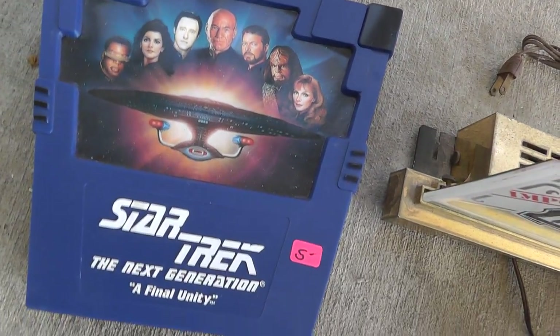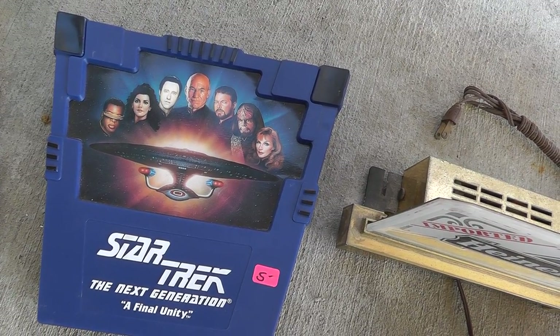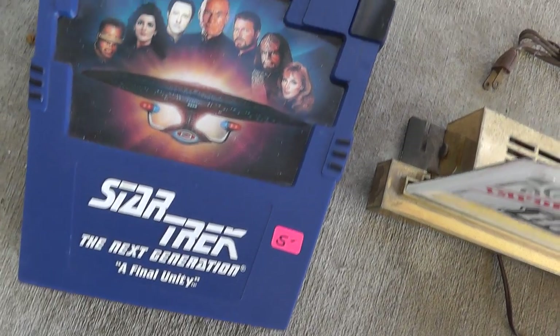Star Trek — I don't know if it's a game or a movie or what, but it was $5 and I bought it.